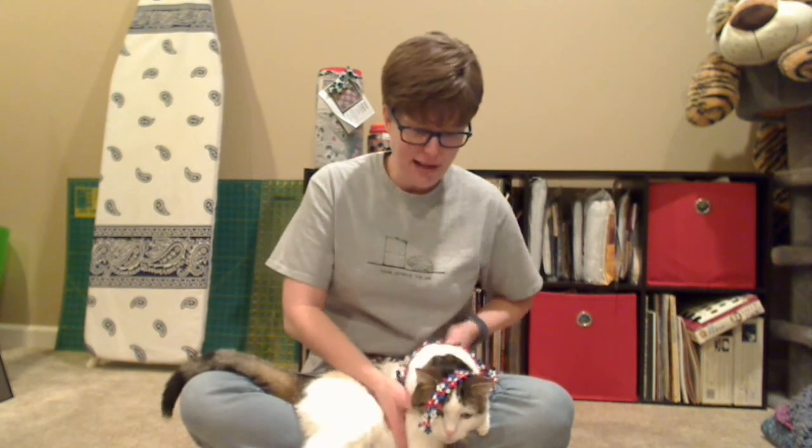That's always a great idea. So enjoy, happy crafting, and I'm sure you'll be seeing us soon.